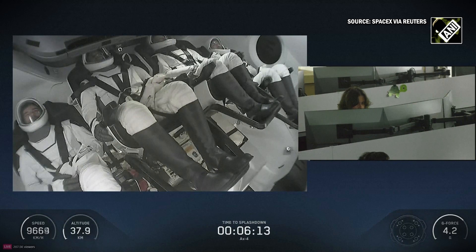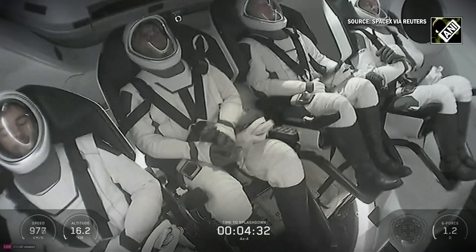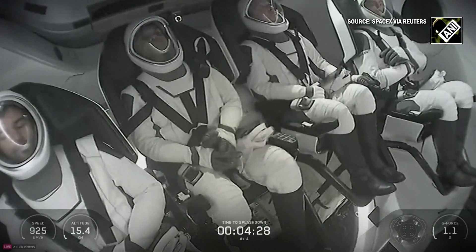And great news, as you heard there, we got comms from the X-4 crew. That's exactly what we're waiting for, and I love that you can hear the excitement in Peggy's voice too. And there you can see on your screen, the seats are rotating for the crew.